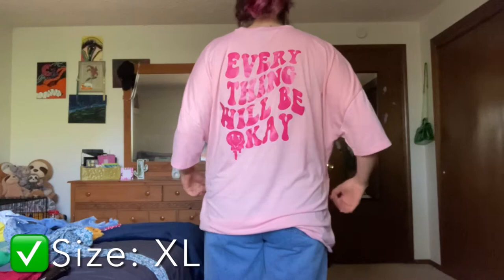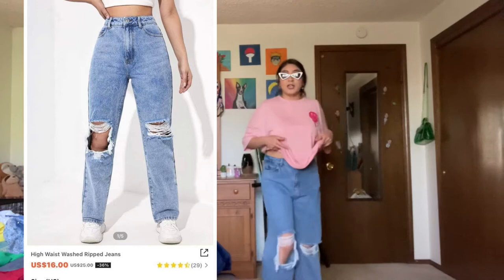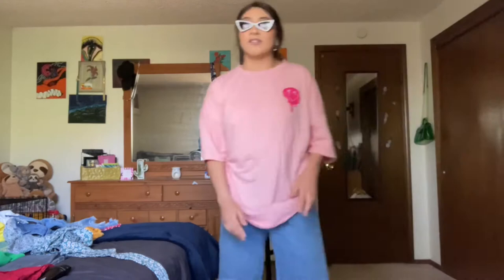I got this baggy pink t-shirt with a cute little graphic design — a smiley face dripping in the back that says 'Everything's gonna be okay.' At the moment your girl was going through it, so this shirt just spoke to me. And I also bought these baggy jeans from Shein — they're really cute, giving me skater vibes, very edgy.